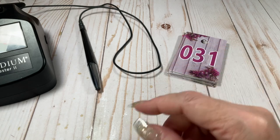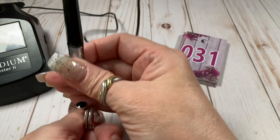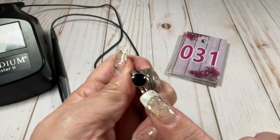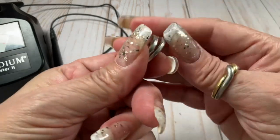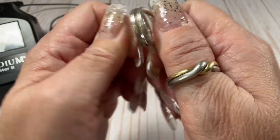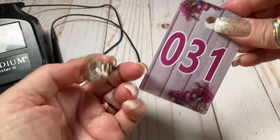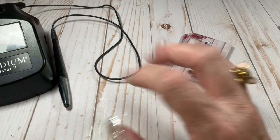$20, cool ring — that's a bargain. This one is not coming up on the gem tester, so maybe some enamel. Coming in at six and three quarter — is this adjustable? Yes! They're not soldered, so this could adjust. Cool ring, $20.